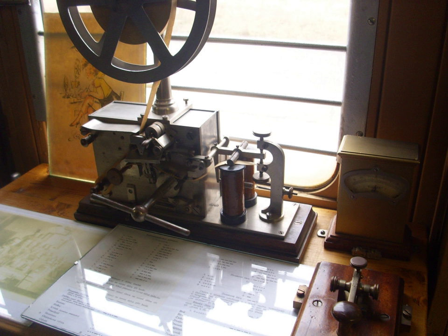The first telegram in the United States was sent by Morse on 11 January 1838, across two miles of wire at Speedwell Ironworks near Morristown, New Jersey. Although it was only later, in 1844, that he sent the message 'What hath God wrought?' over the 44 miles from the capital in Washington to the old Mount Clare Depot in Baltimore.